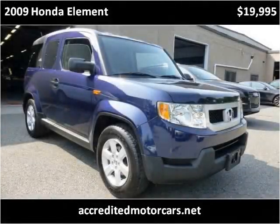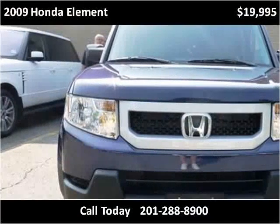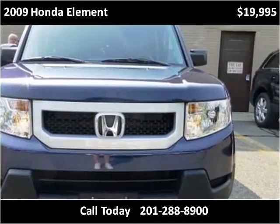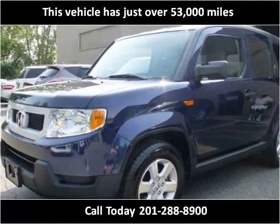This 2009 Honda Element is available from Accredited Motor Cars. This vehicle has just over 53,000 miles.